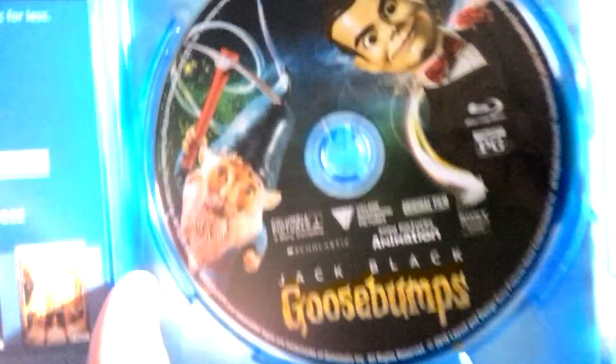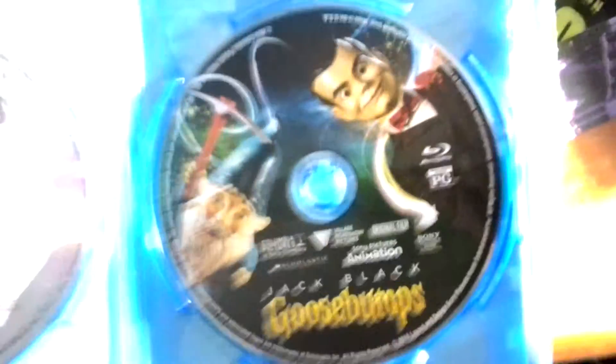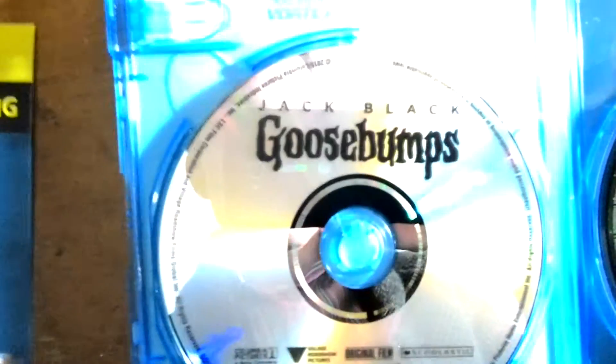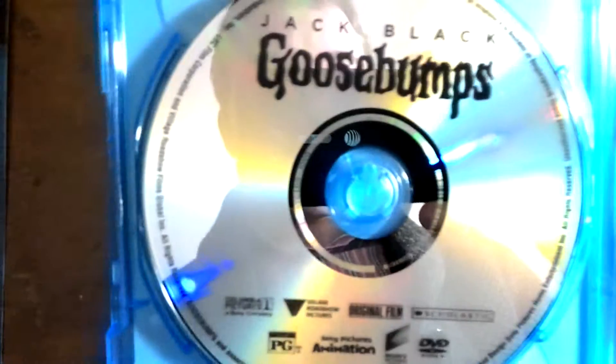All right, sorry about that. Here we go. Notice how decked out the Blu-ray disc looks, and then let's take a look at the standard DVD. For some reason they went more all out on the Blu-ray disc, and the DVD looks like a 90s DVD or something, which is kind of odd. I don't know why it's like this.